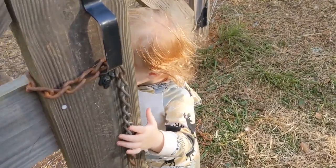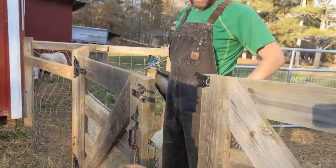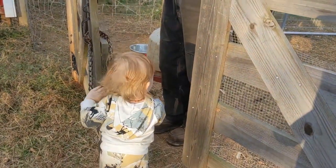Odin, you need to not open that gate. What are you doing, Odin? You're not supposed to open that gate. You helping Dada? You helping Daddy?